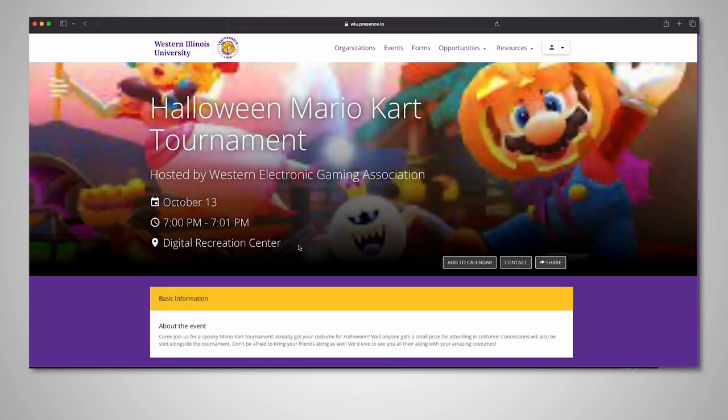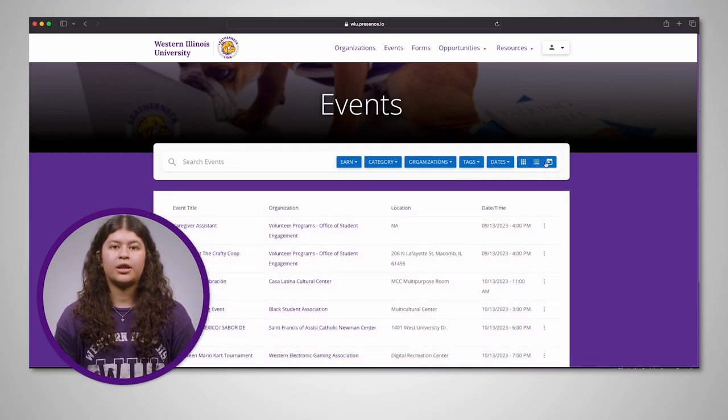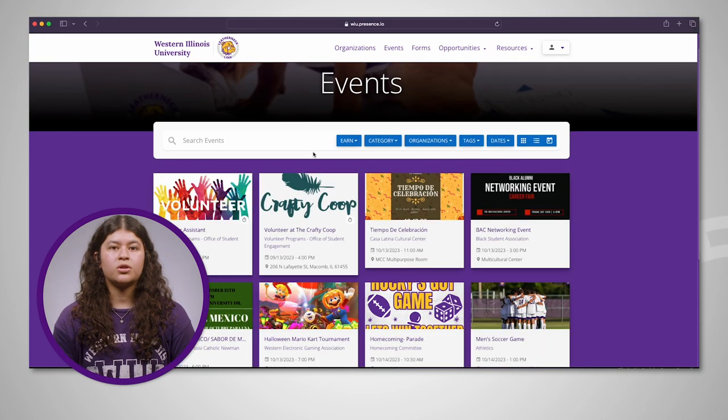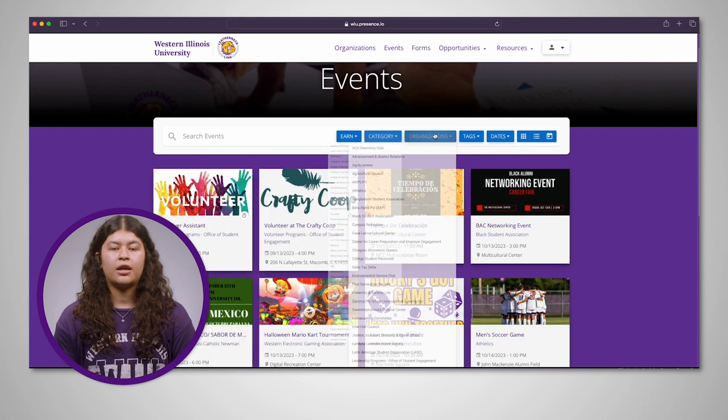Simply click on an event to get more details. You can change how to view the events by selecting the grid, lines, or calendar viewing option at the top of the page. In the search bar, you can also search for specific organization events, events on specific dates, and more by using other filters.